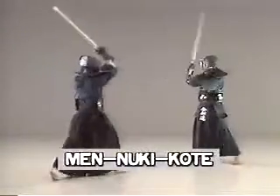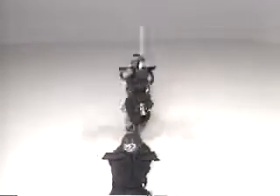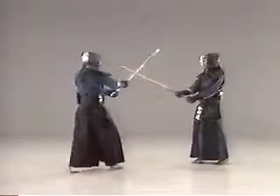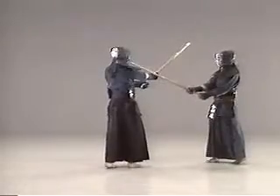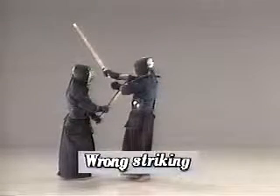Men-nuki-kote: make as if you're drawing a large arc by throwing your opponent's shinai upward from under, then strike at his kote. Shift your body to dodge, and always direct your body squarely at your opponent to strike. Don't immediately draw back your shinai, but keep pressing the target you've struck. If you turn your body incorrectly, your strike is not a valid datotsa, even if it's been correctly delivered.